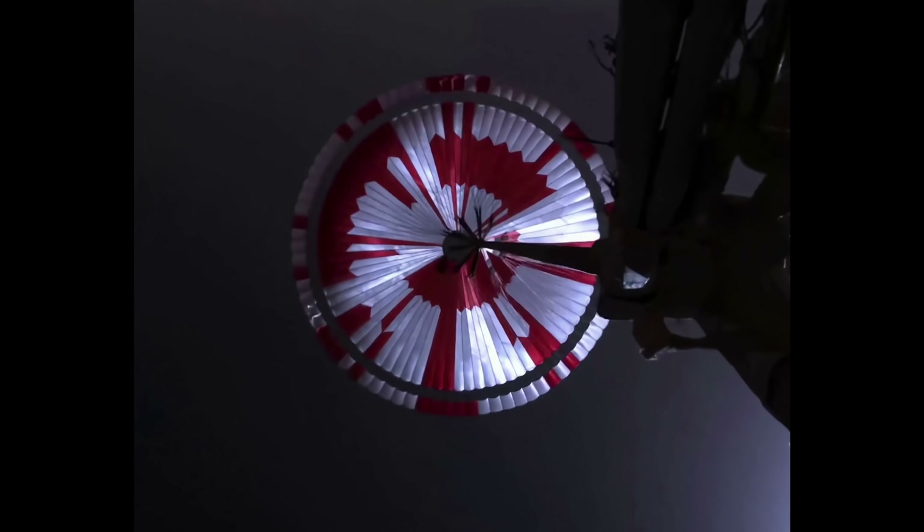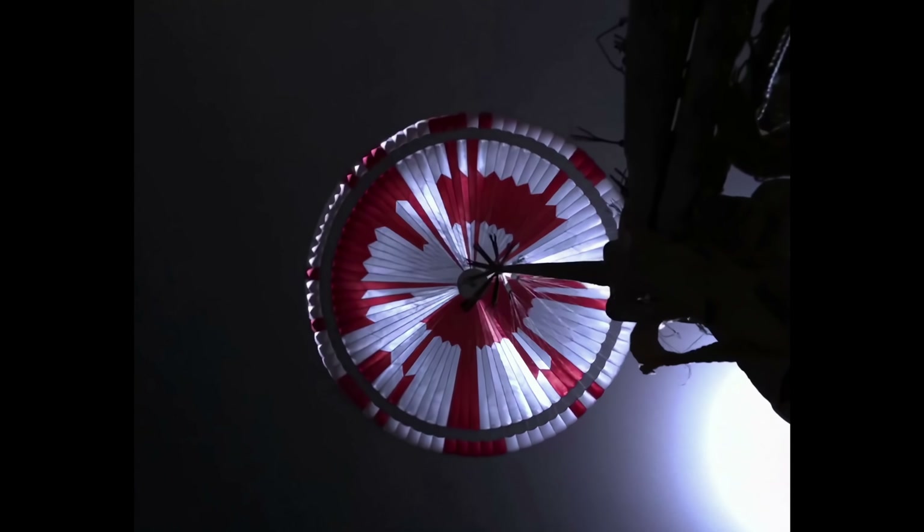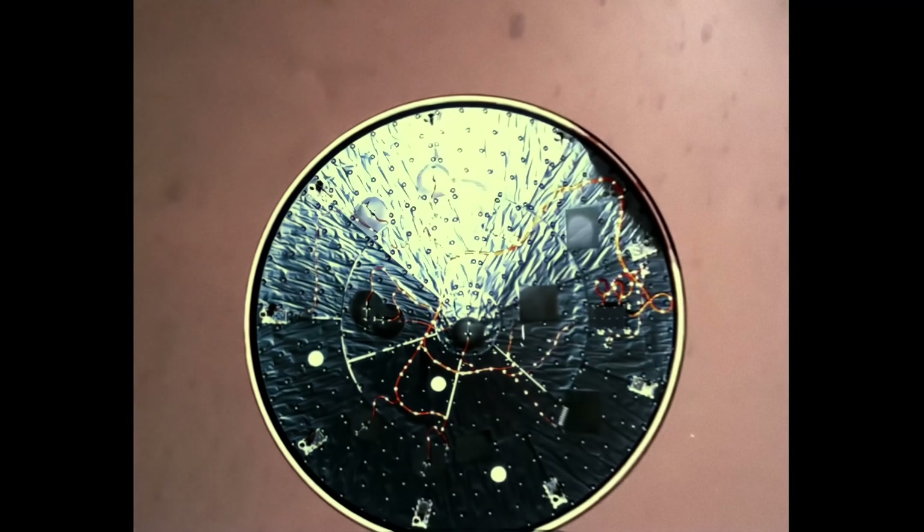Navigation has confirmed that the parachute has deployed and we are seeing significant deceleration in the velocity. Our current velocity is 403 meters per second at an altitude of about 12 kilometers from the surface of Mars.